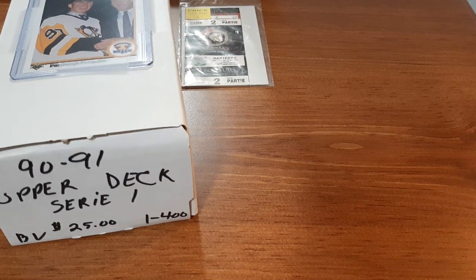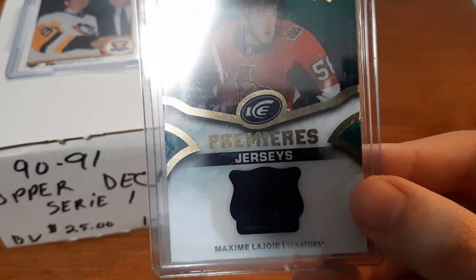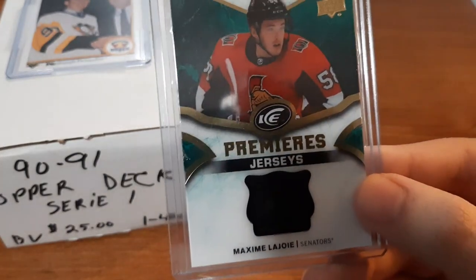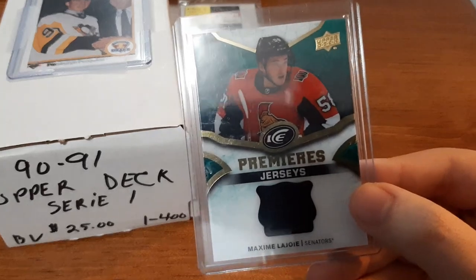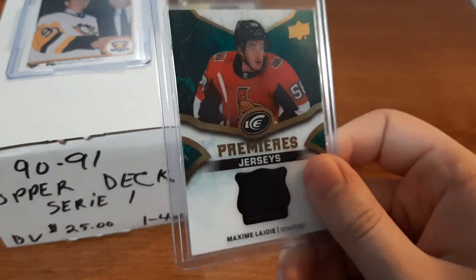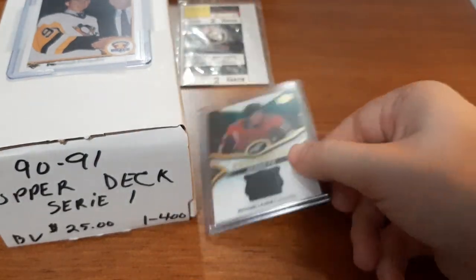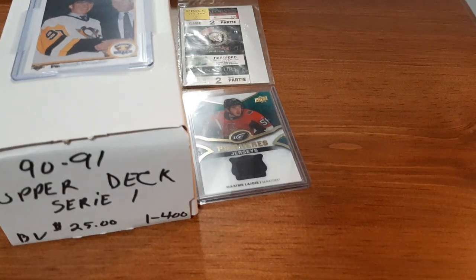Now getting into the hockey cards that I picked up - all of them were $2 each, so really cheap, but exactly the stuff that I collect. So up first, at the first booth I went to, I picked up a Maxime Lajoie Ice Premiers Jersey card. As you guys know, I love Jersey cards. For $2 for an Ottawa Senators rookie Jersey card, something I absolutely loved when I first saw it - I thought why not pick that up?